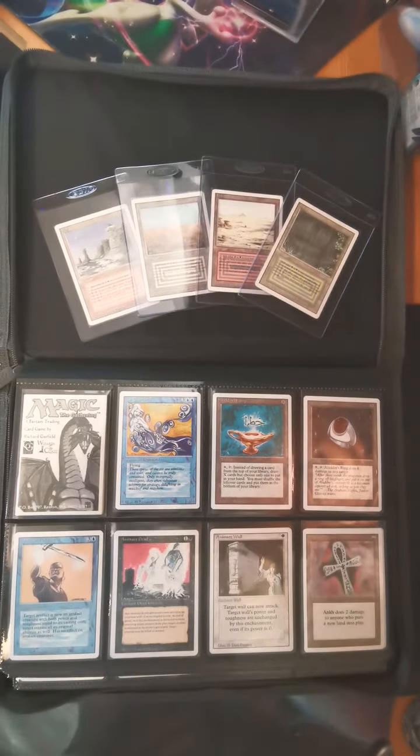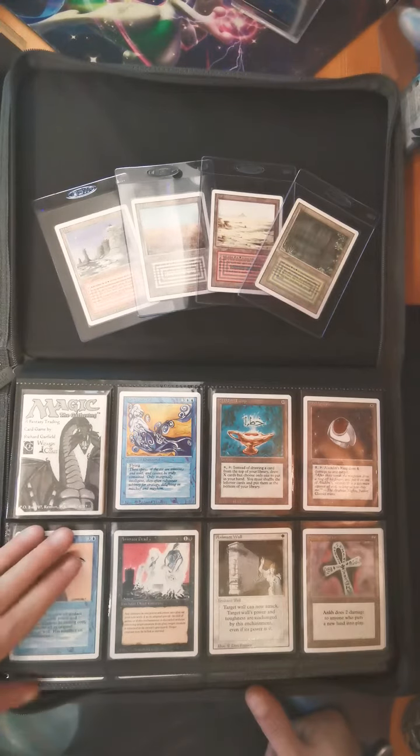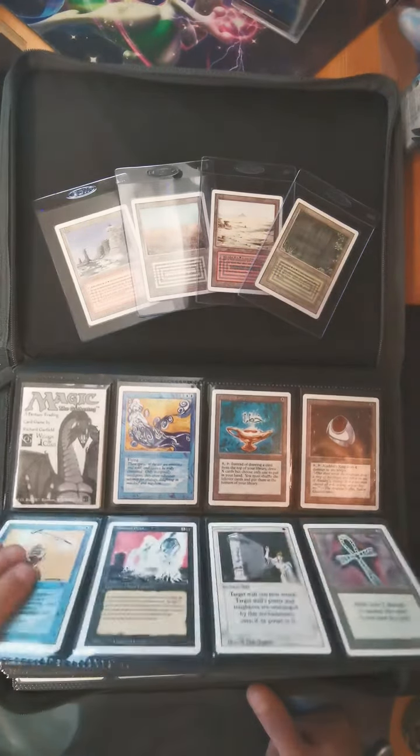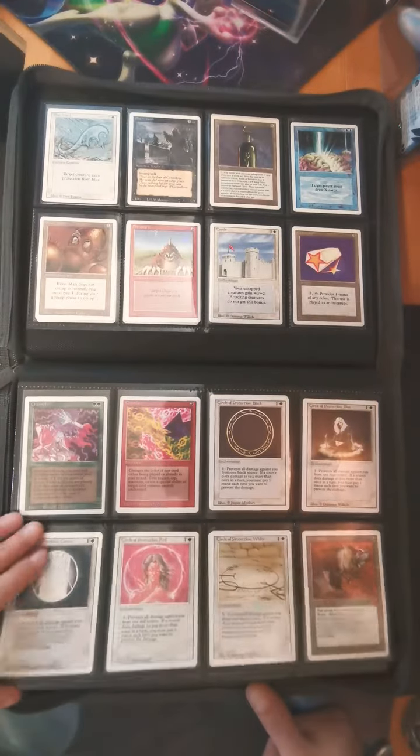What is up YouTube, welcome back to Manic with Magic. Just a little update on the Revised set — we do have four of the dual lands, need six more, but the rest of it is complete. Pretty happy about this collection.